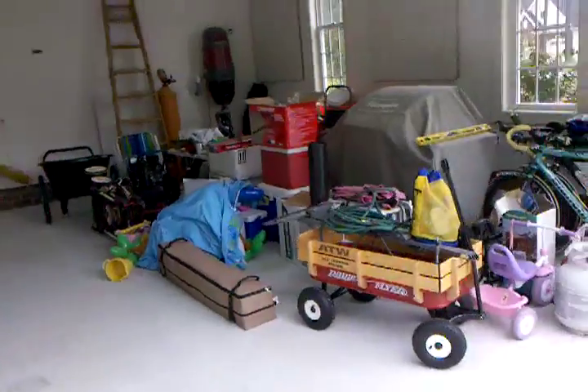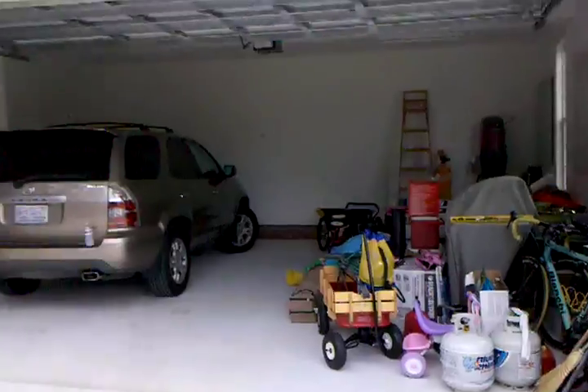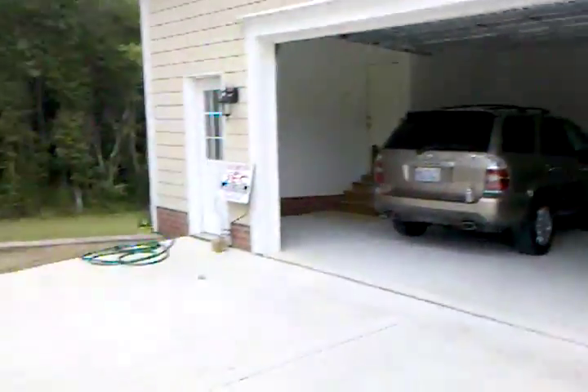Got stuff in the garage right now. I'll be hanging — getting it all put up soon. It'll be a process.